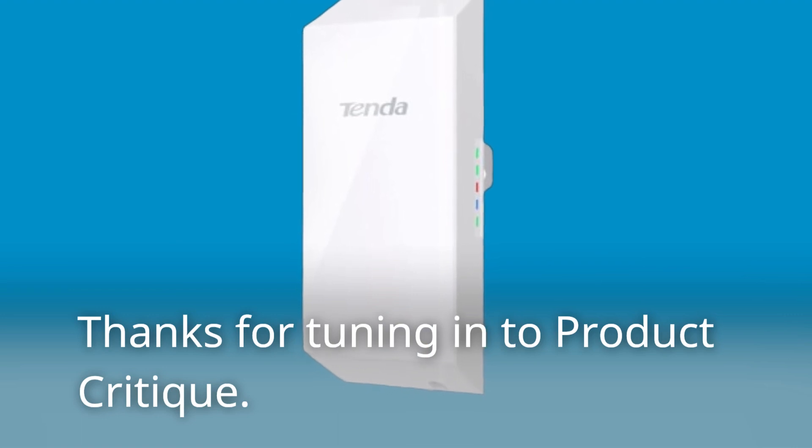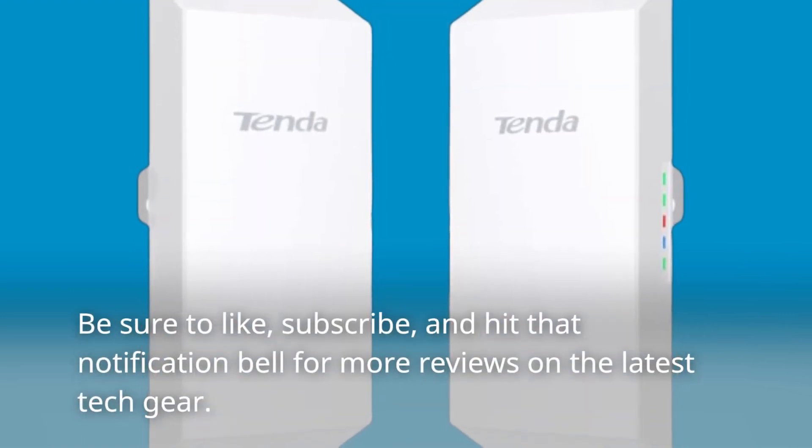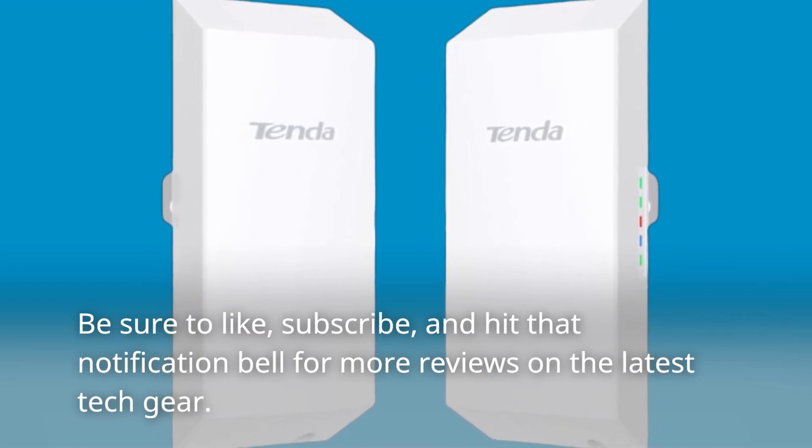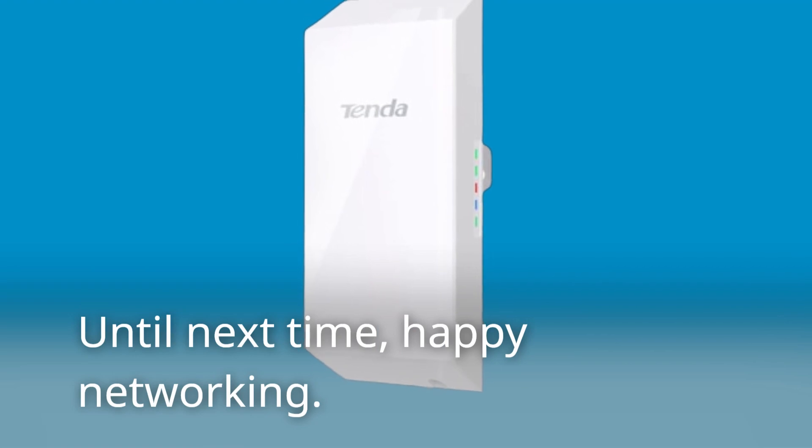Thanks for tuning in to Product Critique. Be sure to like, subscribe, and hit that notification bell for more reviews on the latest tech gear. Until next time, happy networking!